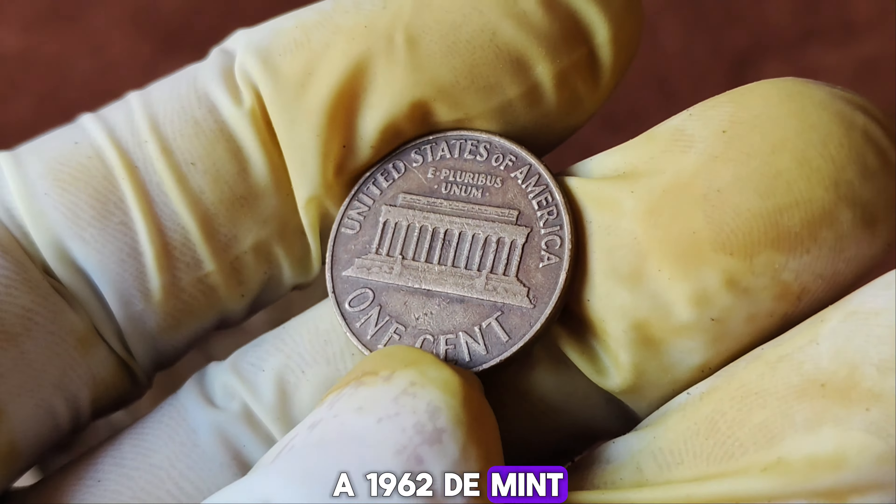Next, there's the rarity. While many 1962 D-pennies exist, very few have survived in such perfect condition. This particular coin is one of the finest known examples. Earlier this year, this penny made headlines when it was sold at auction for a jaw-dropping $1.7 million. The bidding war was intense, with collectors recognizing the coin's unique value and historical significance. The value comes from several factors — its condition, rarity, historical significance, and the high demand among collectors.